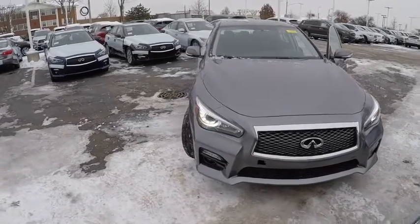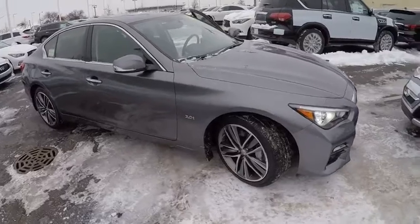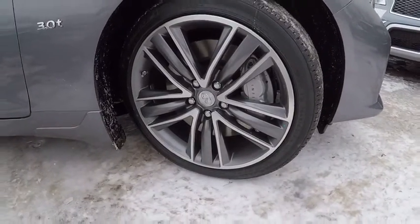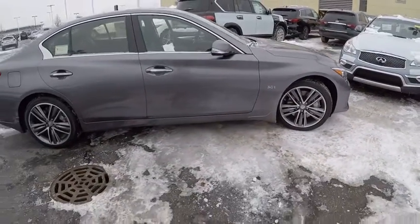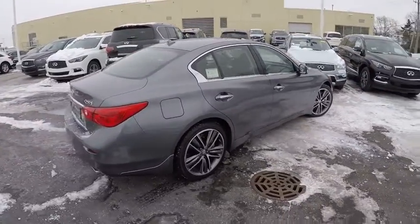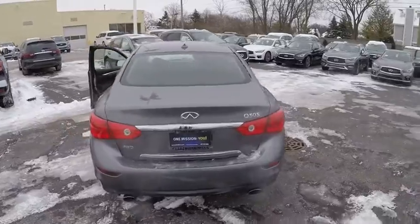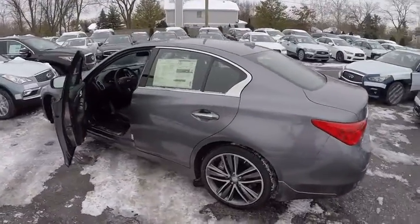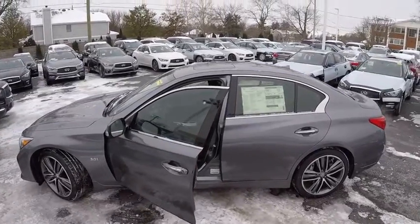The 2017 Infiniti Q50 has elevated design expression by breaking all the design rules. Along with its signature appearance, it also comes with power. The breathtaking performance of the Q50's engine leaves nothing to be desired. The engine block is crafted out of aluminum alloy to help reduce weight and increase responsiveness, giving you incredible power and a truly thrilling drive — and it is priced below $50,000.